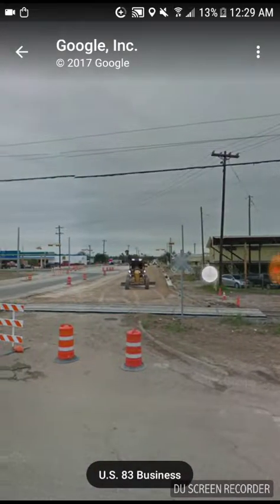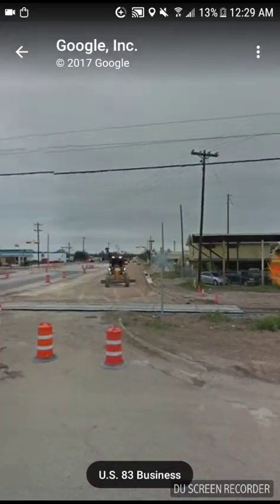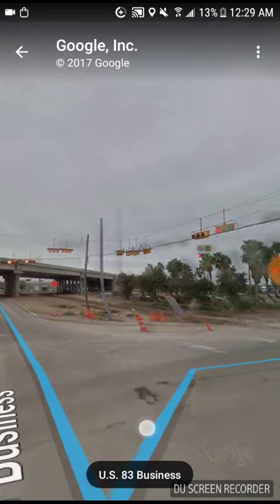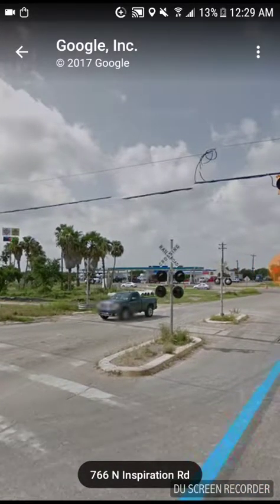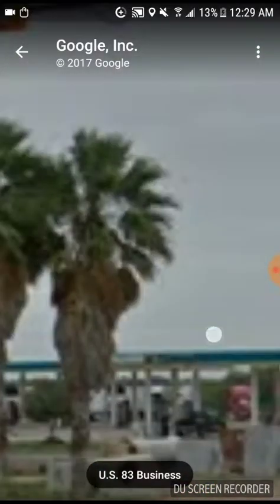Long gone already. Like I said in the last video - gone but never forgotten. Such old pieces of history. As you can see, this is what it looked like before; now it looks like this. Such a sad sight.